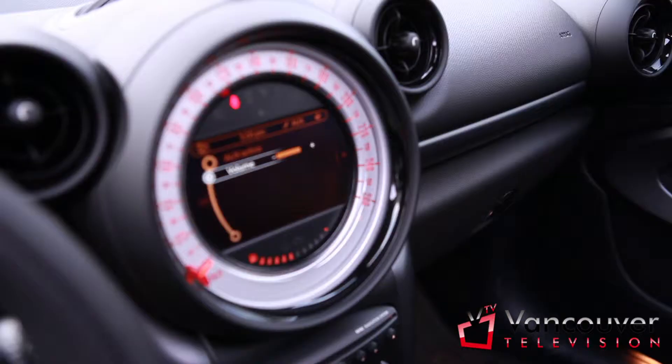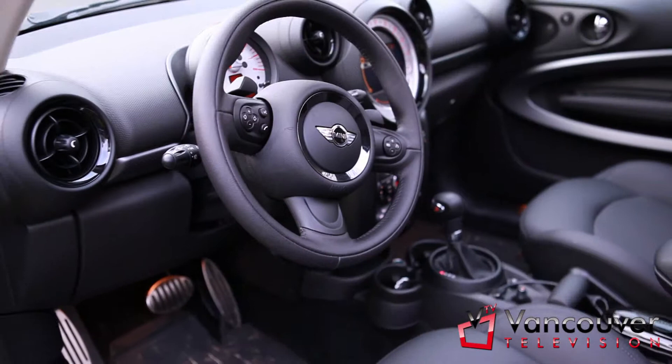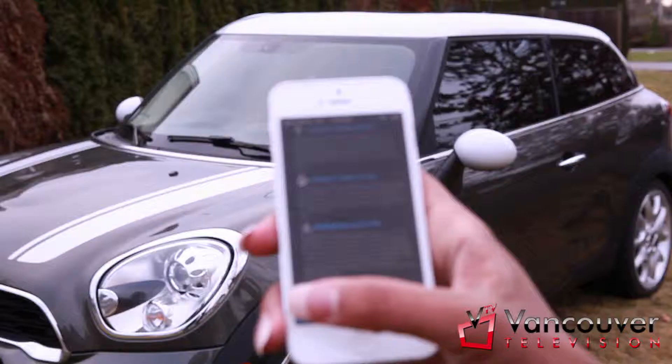The technology in this vehicle is absolutely amazing — Point command, Bluetooth connectivity, navigation, USB and iPod connectivity, Sirius satellite radio and real-time traffic info so you can avoid congested areas.